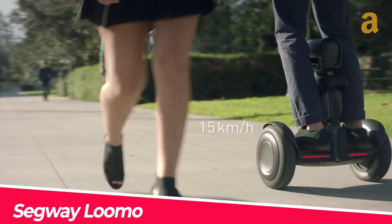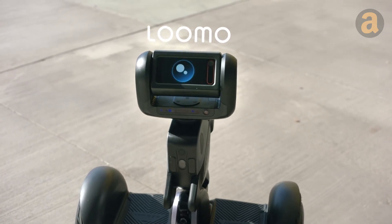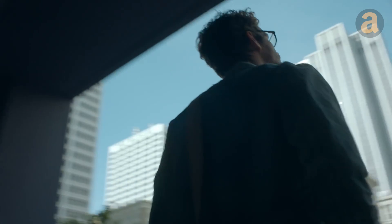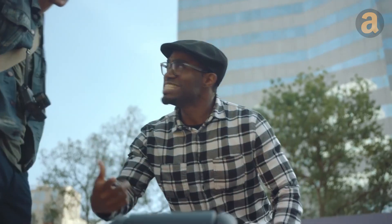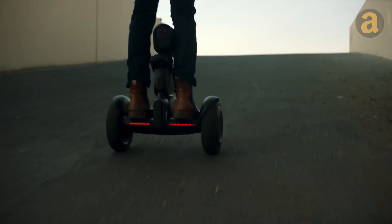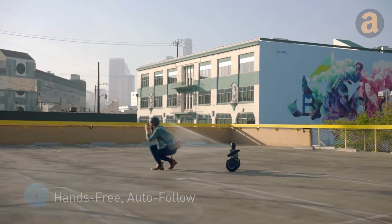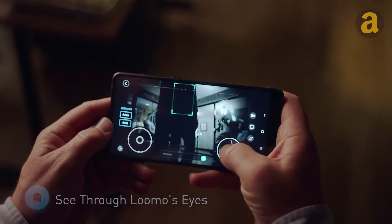A robot that's ready to fulfill your every request, no matter how big or small. This machine is capable of carrying a weight of up to 240 pounds, and boasts a self-balancing design that ensures a smooth ride. When you disembark, its head seamlessly transforms into a face, allowing you to effortlessly capture moments with voice commands or gestures. The robot's advanced tracking technology ensures that it follows your every move, even in the presence of obstacles or other people.